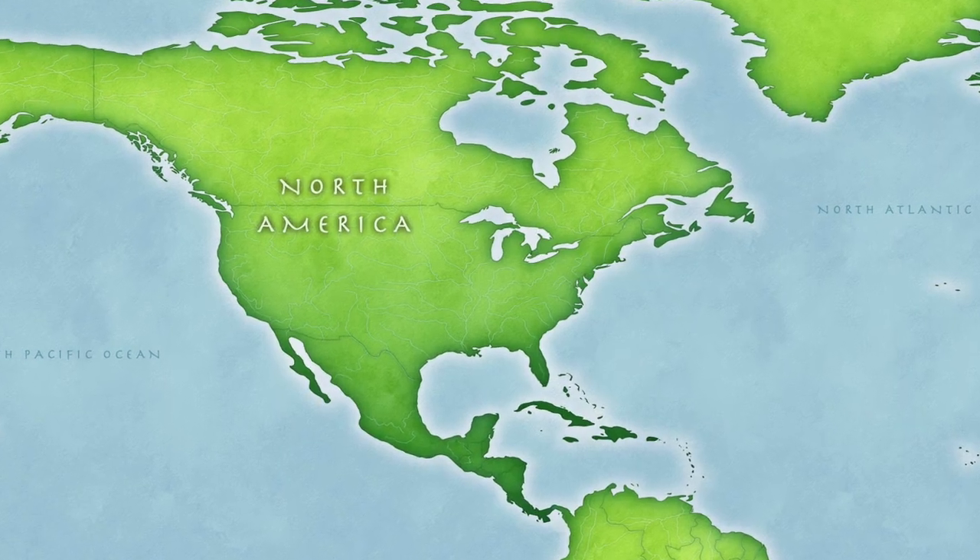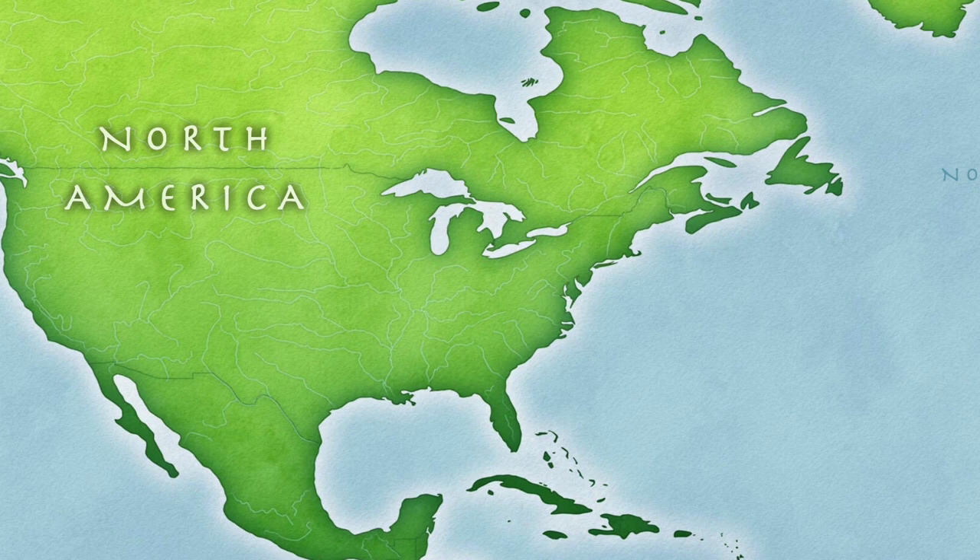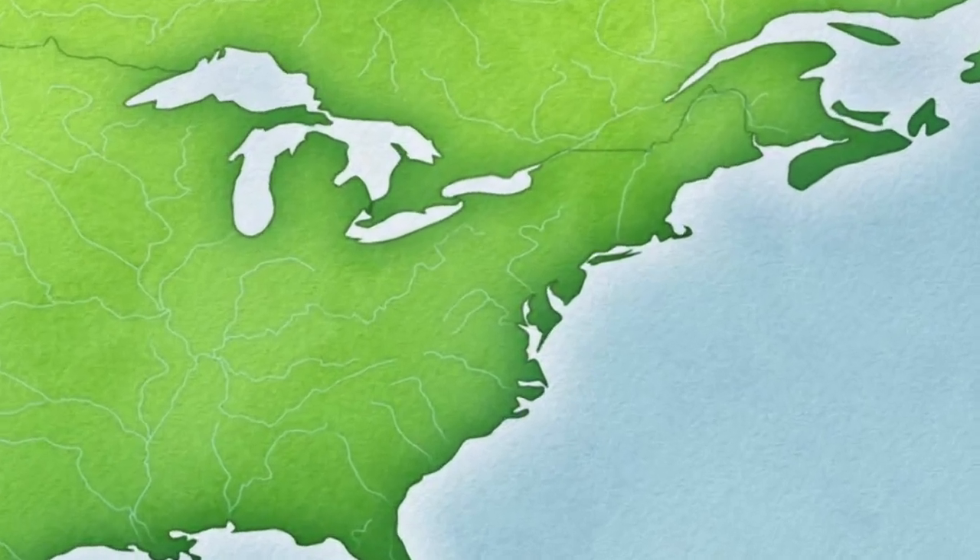The range of the northern green frog includes southeastern Canada and the eastern half of the United States.